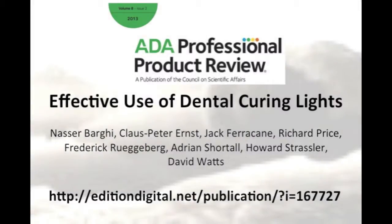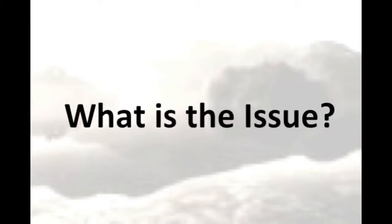Earlier this year, an article on the effective use of dental curing lights was published in the ADA Professional Product Review. We hope you'll find the article of interest, because there's mounting evidence that the millions of resin restorations placed in dental offices around the world are not lasting as long as they should.